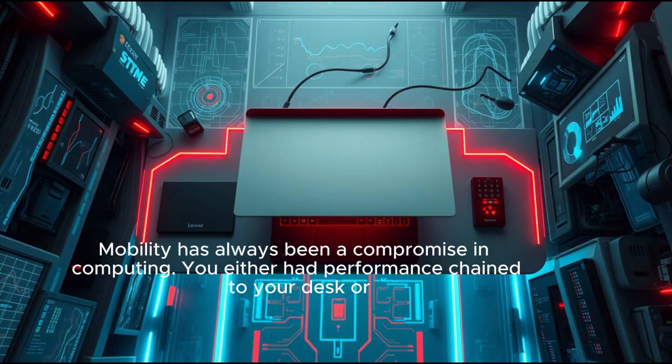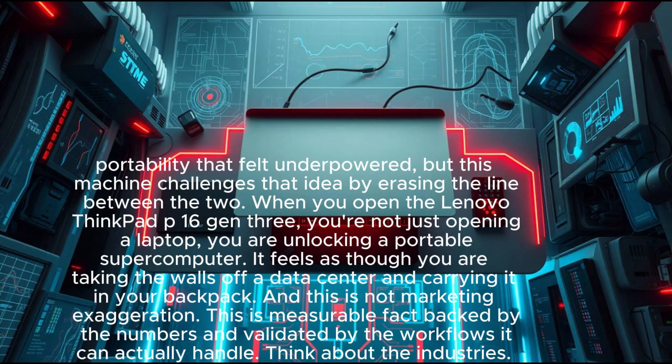Mobility has always been a compromise in computing — you either had performance chained to your desk or portability that felt underpowered. But this machine challenges that idea by erasing the line between the two. When you open the Lenovo ThinkPad P16 Gen 3, you are not just opening a laptop — you are unlocking a portable supercomputer.